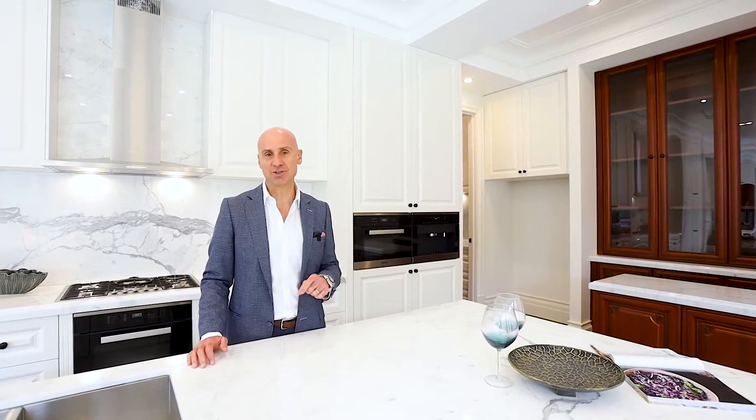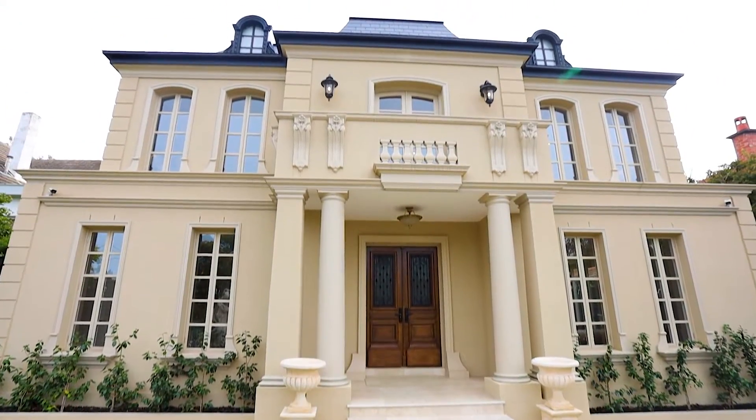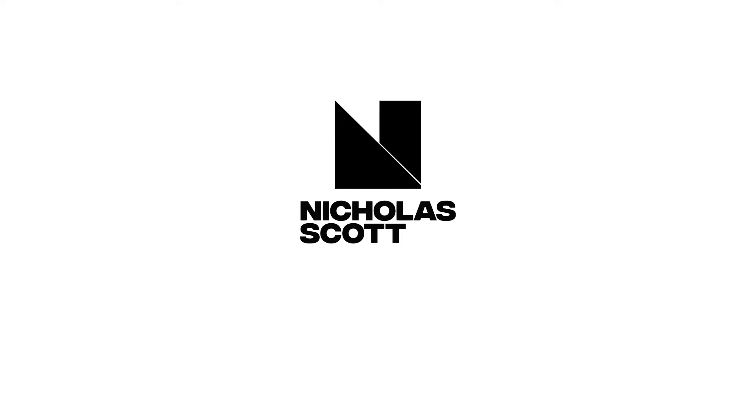Really honoured to offer this home for sale. I thank you so much for joining me on this video. Look forward to receiving your call for your personal and private inspection, but for now I'm just going to go count how many wine bottles I can put in that cellar. Hope to see you soon. Thank you.